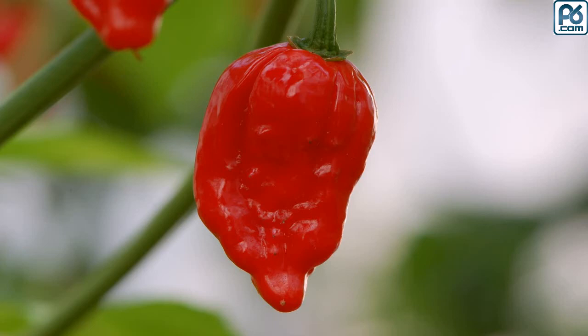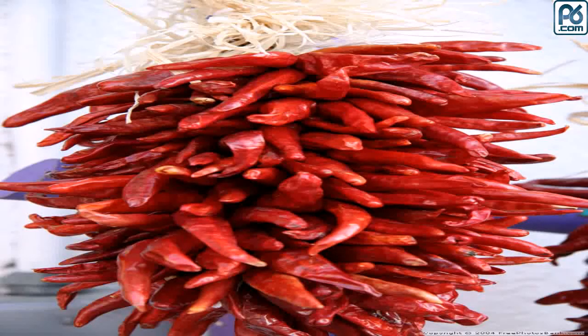Number two: Dorset Naga, 970,000 SHU. Also a kind of habanero, this exceptionally hot chili is named for the British county of its origin. Not a lot of people believe that the Dorset is actually a UK breed, but they are grown in Dorset, England.